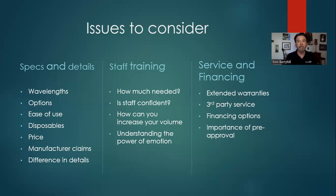Service and financing are other key issues. Do you need extended warranties? These can be really expensive. Most manufacturers' service departments are separate profit centers, so they're going to try hard to sell you these warranties — and a lot of times they're not needed. You can just pay for parts and service as you go. Also consider whether you can get third-party service so you don't have to use the manufacturer.